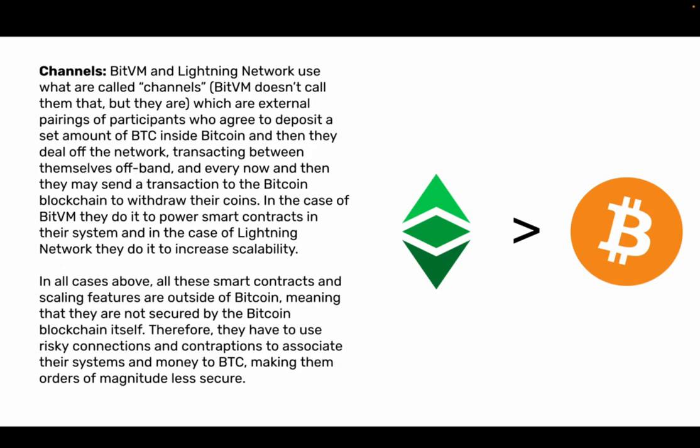The third type is channels. BitVM and Lightning Network use what are called channels — BitVM doesn't call them that, but they are. These are external pairings of participants who agree to deposit a set amount of BTC inside Bitcoin and then deal off the network, transacting off-band, and every now and then send a transaction to the Bitcoin blockchain to withdraw their coins. In the case of BitVM, they do it to power smart contracts; in the case of Lightning Network, they do it to increase scalability. In all cases, these smart contracts and scaling features are outside of Bitcoin, meaning they are not secured by the Bitcoin blockchain itself. Therefore, they use risky connections and contraptions to associate their systems and money to BTC, making them orders of magnitude less secure.